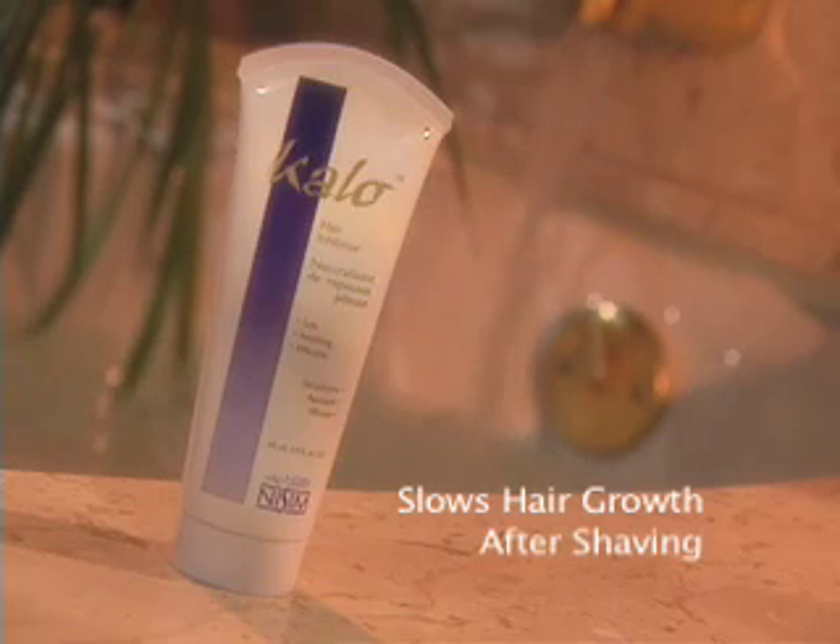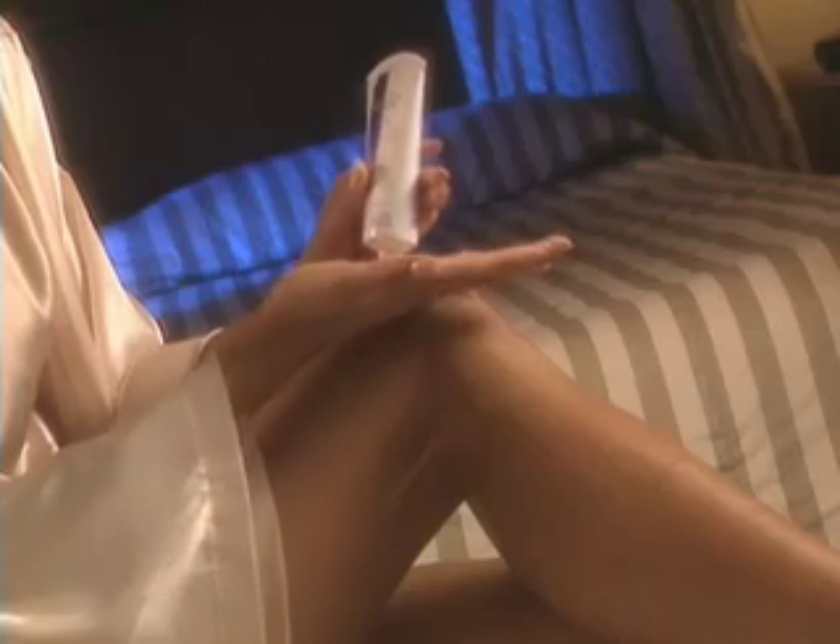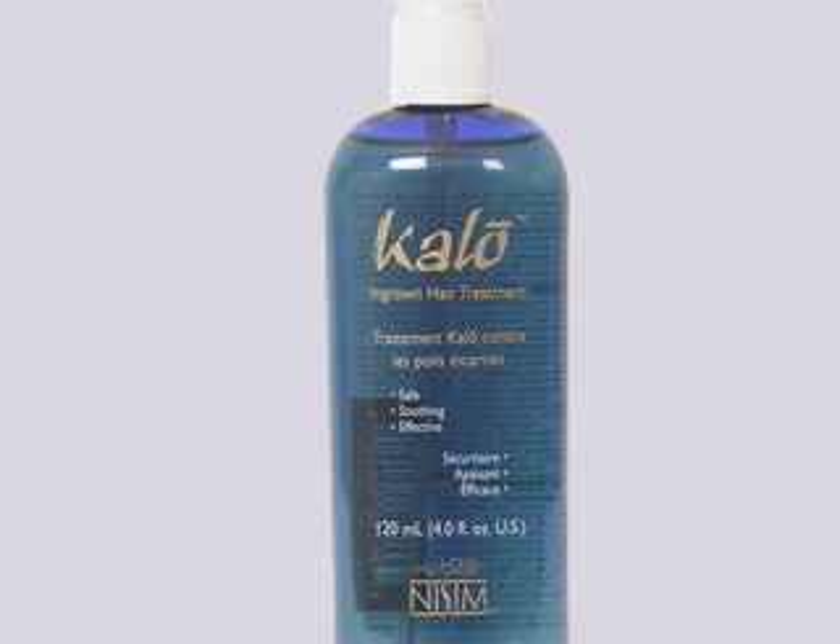Calo is also very effective at slowing the hair growth down when used after shaving, providing a soothing cooling effect. You can dramatically reduce the frequency of shaving when Calo is applied after each shave. In addition, Calo's ingrown hair treatment is a stand-alone product designed to prevent and eliminate ingrown hairs and shaving bumps.